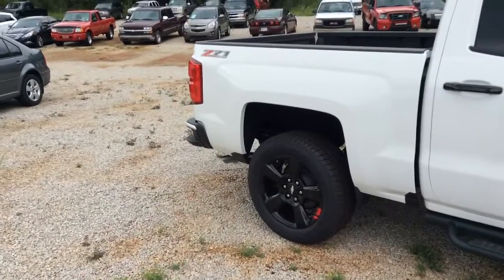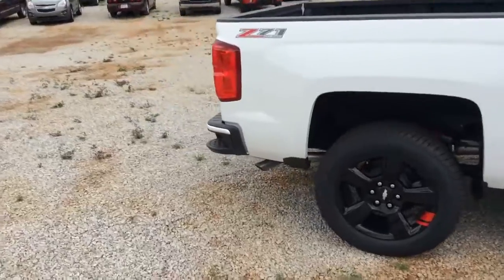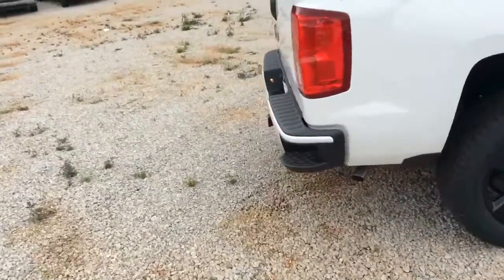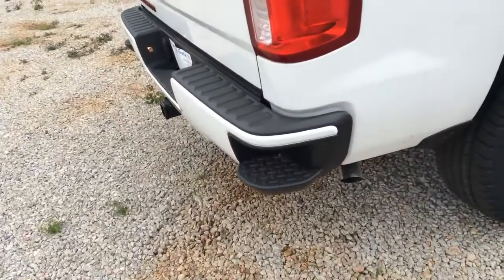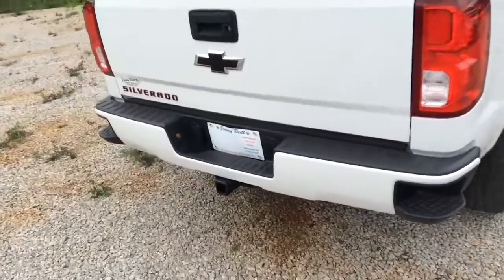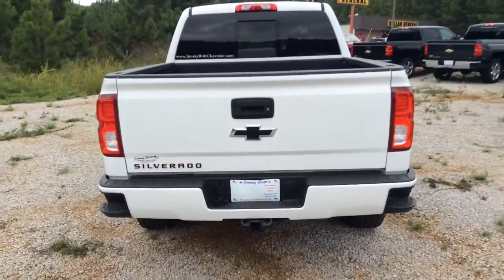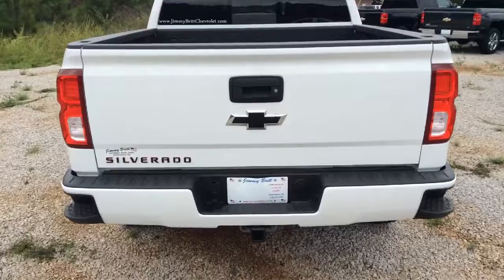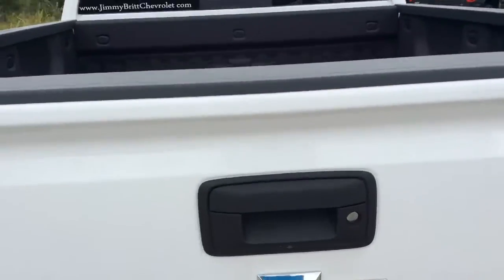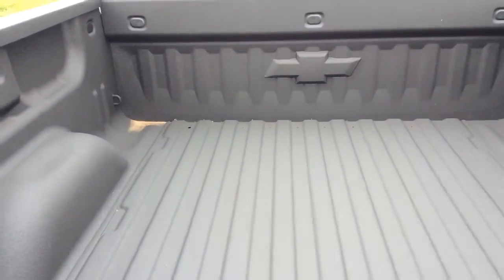And there's your Z71 emblem on the back. And this does have the step ups on the bumper for easy access to the tailgate or the truck bed. This does have a backup camera. The black bow tie really sets it off. And this has the already sprayed-in bed liner.